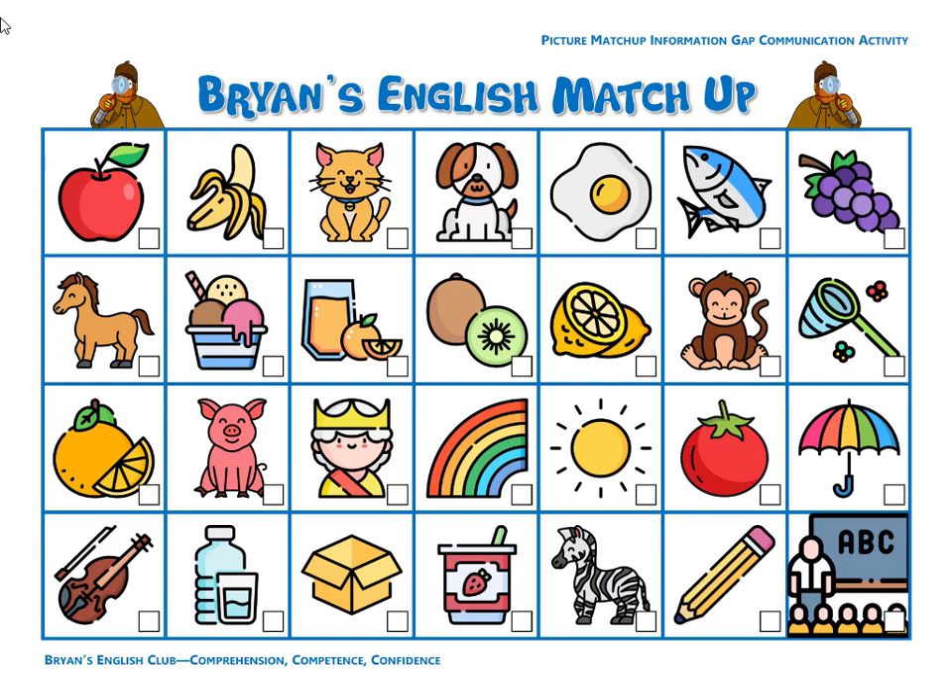Number four, it is a pencil. The pencil is yellow and the eraser is pink. Number five, it is an egg. The egg is fried. It's a fried egg.